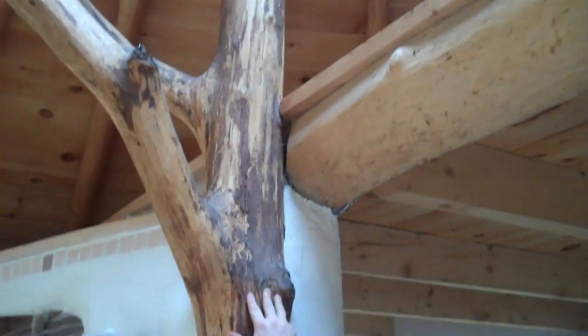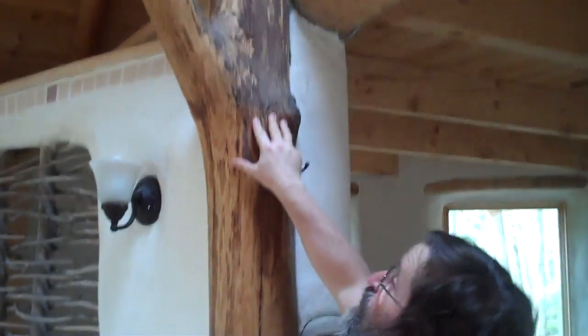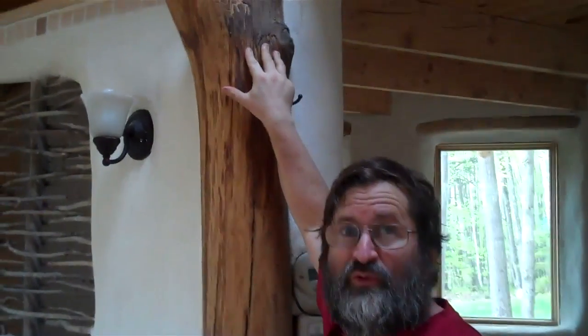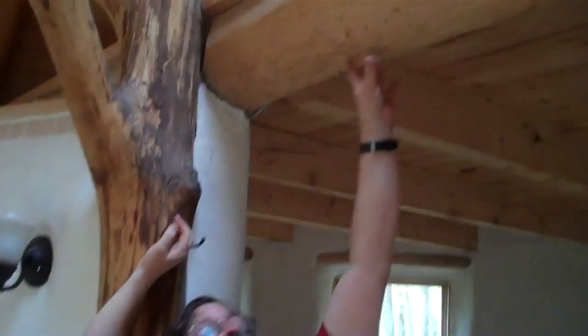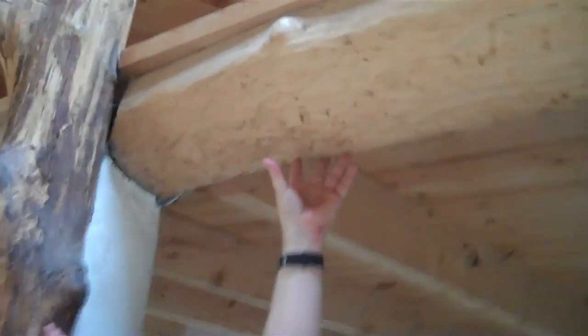That tree — we used a pulley system to bring it up in place. It was all done by hand and placed here. Up above me, this is a bird's eye maple beam holding up the loft. That also came off the land, probably 200 yards from here.